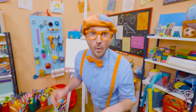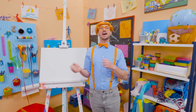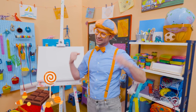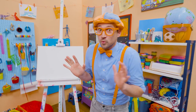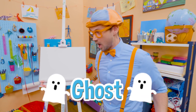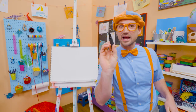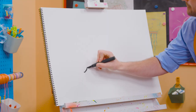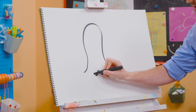Hey, it's me, Blippi. And do you know what Halloween is? Yeah, it's that holiday where you go from house to house and go trick-or-treating and get candy. Oh, I love candy. Those houses are all decorated, really spooky. Yeah, with jack-o'-lanterns and ghosts. Hey, why don't you and I draw ghosts today? All right. Let me take this black marker and draw a very big curved line. And then I'll do some curves at the bottom just like that.